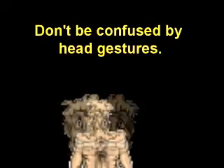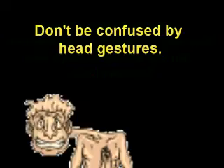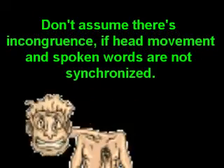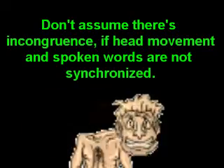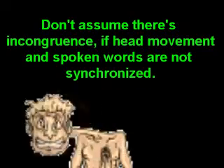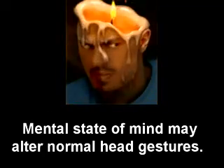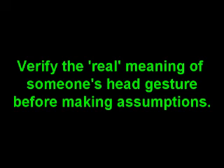Note differences in head movement: in verbal versus nonverbal occurrences, the same head gesture could convey different thoughts. Don't assume there's incongruence just because the head movement and the spoken word are not synchronized. The mental state of mind of the other negotiator may be such that he expresses himself subconsciously in such a manner. Verify the real meaning of his gestures before making assumptions.